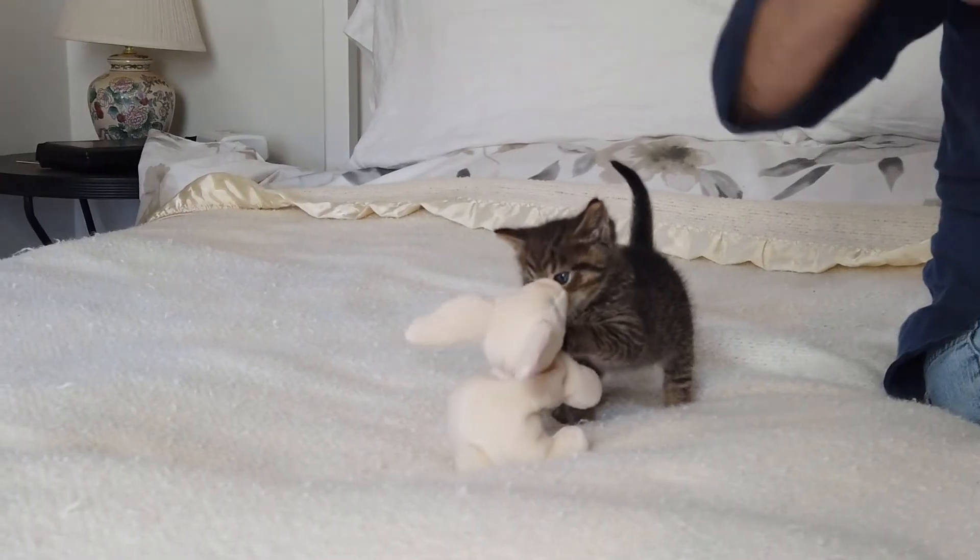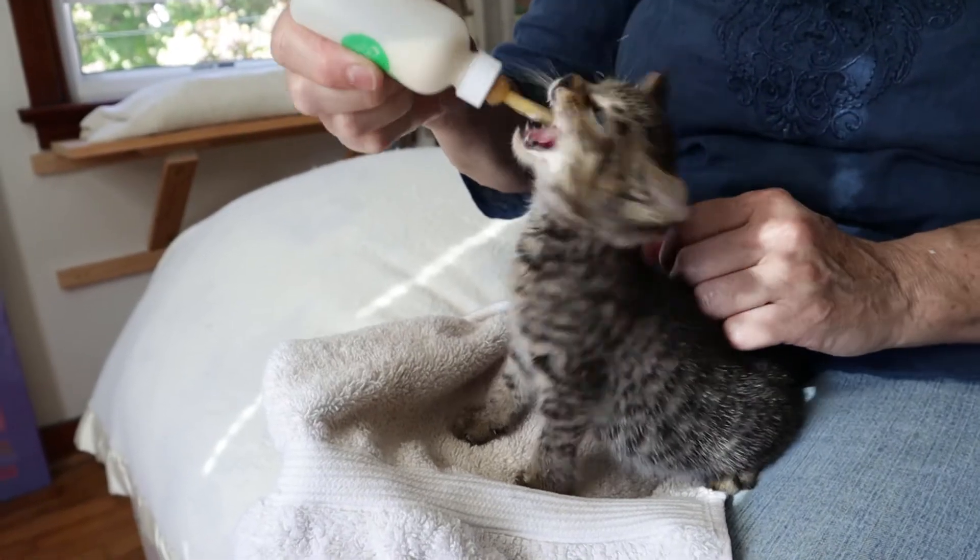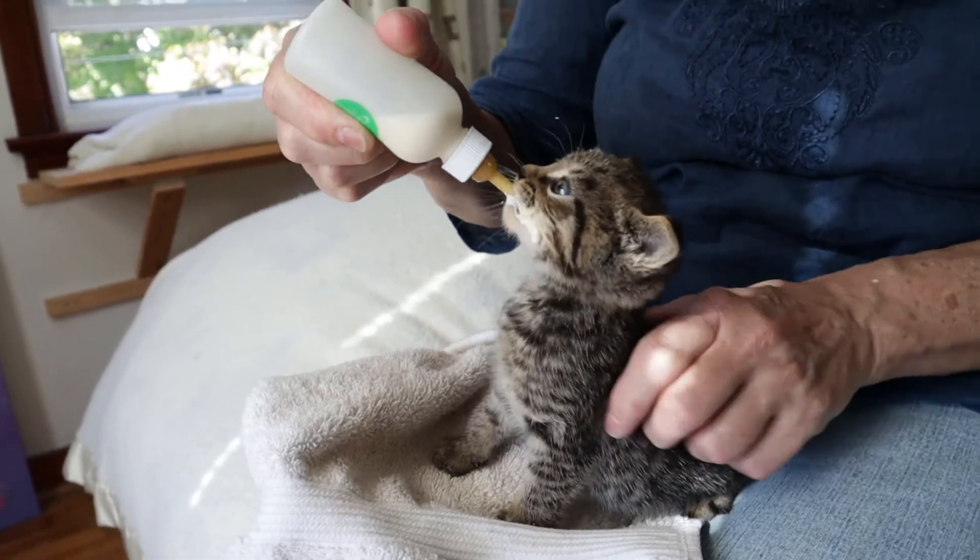My friend Jenny was asked to foster a young kitten for a few days. In this video, we're going to take a look at how to feed a young kitten with a bottle. It's not as easy as it may sound, and there are a few things definitely not to do.